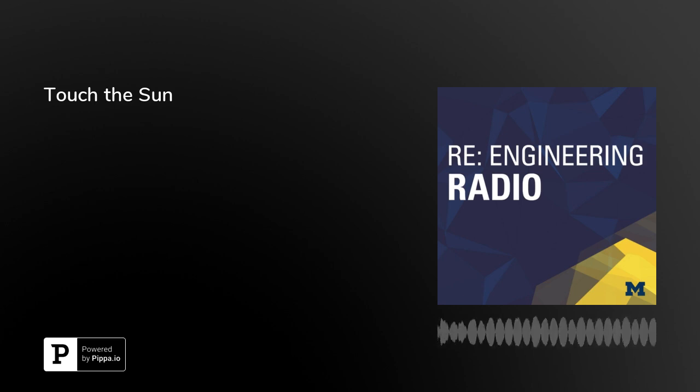Thanks for listening. Please subscribe to Re-Engineering Radio from the University of Michigan College of Engineering and review us wherever you listen to podcasts. See you next month.